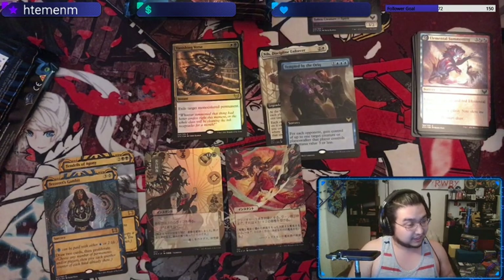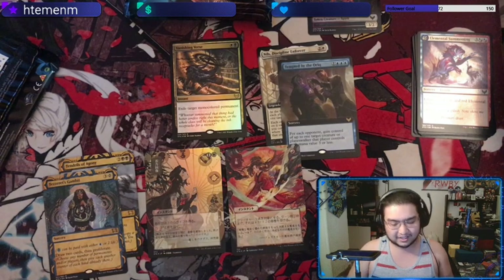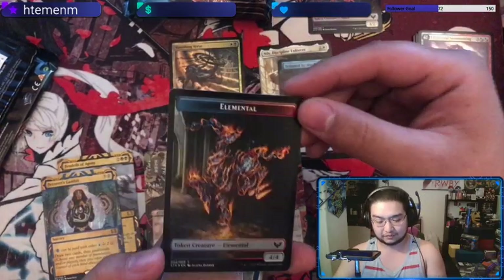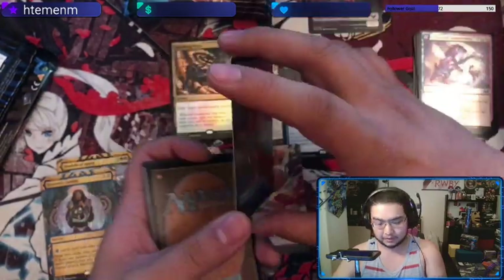Infuriate is a pretty good one with nice art. Honestly I don't really mind about value for the Japanese archives because they all look so nice. Oh that looks really nice — a foil Elemental token.